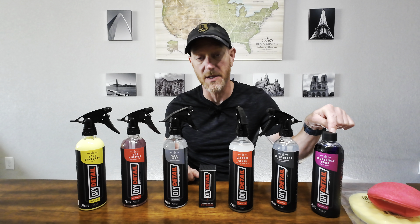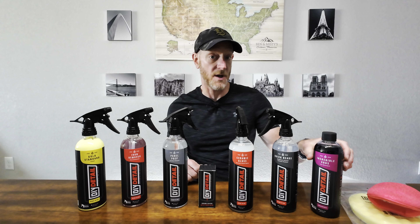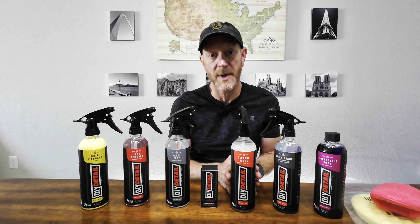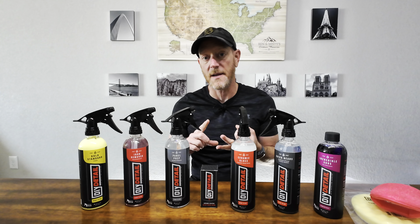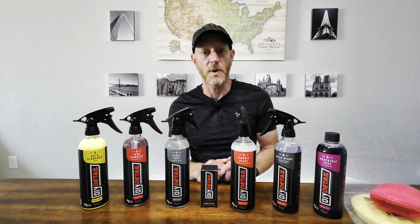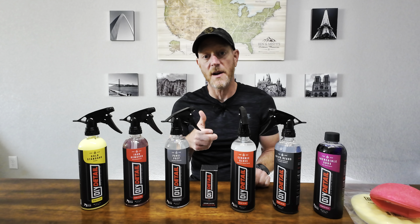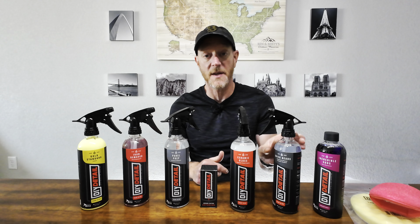Along with that I decided to try the Incredible Suds shampoo — I've been using Chemical Guys for a while, so this will be new. It's supposed to be really good in a foam cannon and also great for general washes. Two other products I'll be using in the future are the ceramic gloss, which I'll put on after washing the vehicle on the paint and glass — it helps protect the coating a little more, keeps it working longer, and makes it even glossier and more slick. I've used a similar product from Glassparency in the past; it's sort of like a detailer. On the wheel wells and wheels I'm going to be using the Quick Beads product, which gives a ceramic coating type feel — you just spray it on, wash it off with the hose, and that's all you have to do.